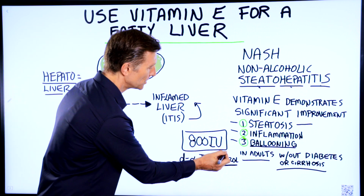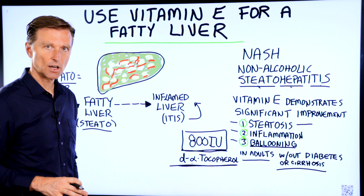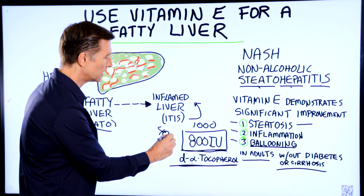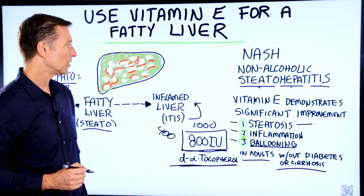They used 800 international units. There are other studies that I'll put down below that used up to 1,000, and some other studies that used only 400. But I think between 800 and 1,000 would be a good idea.